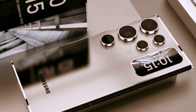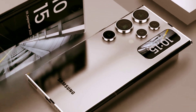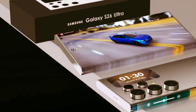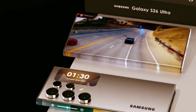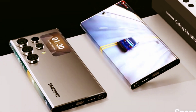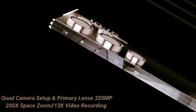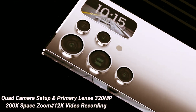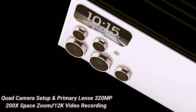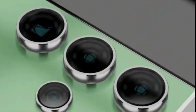Camera. The new ProVisual engine uses AI to deliver amazing colors, extreme detail, and easier editing. The first QuadTele system enables four levels of optical quality zoom and up to 100x digital zoom, all enhanced by AI. It's got a new zoom sensor with 60% bigger pixels and a wider OIS, so you can shoot ultra-stable 8K videos and 50MP photos.